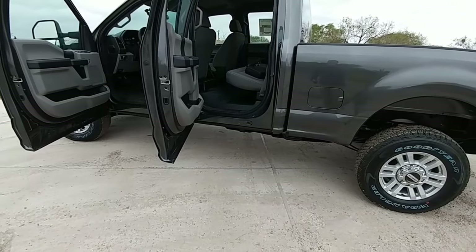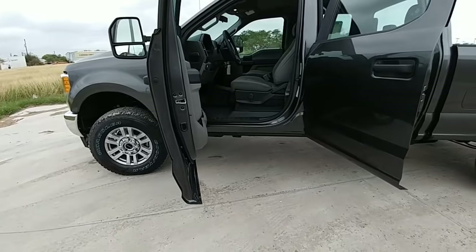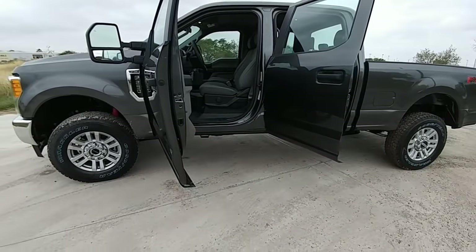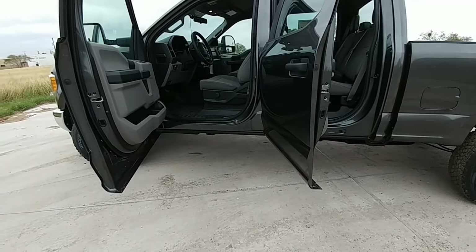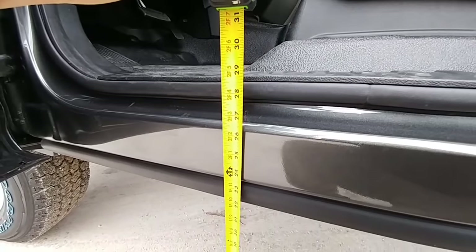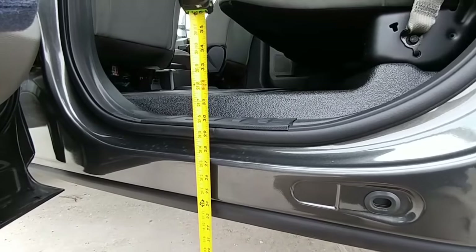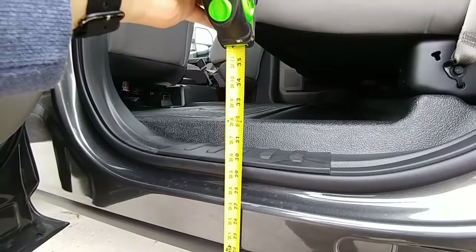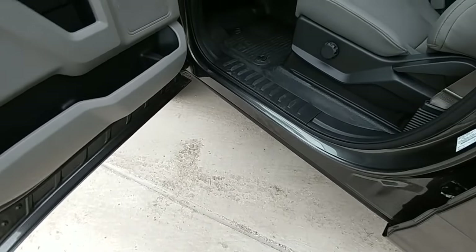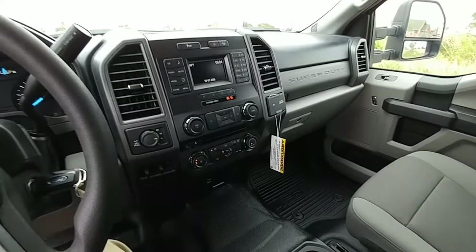This truck was spec'd without running boards, but most people will want to add them. I highly recommend it, especially if you have a family — this truck sits incredibly high without running boards. Without them, you have to step up 28.5 inches to get into the front seat and 32 inches to get into the rear — that's more than two and a half feet. I literally have to climb to get in. Definitely pay a little extra and get the step sides.